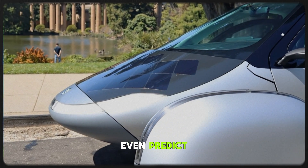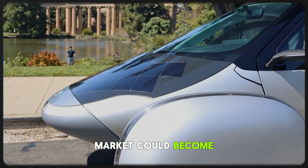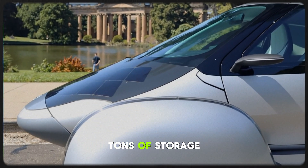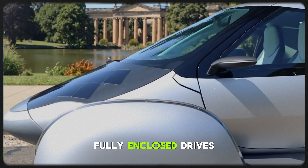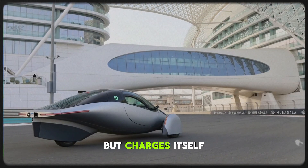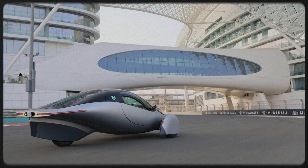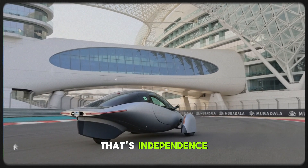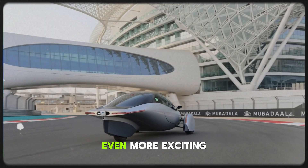And that's why it's hard to even predict how big this market could become. Imagine a car with huge range, tons of storage, fully enclosed, drives like a car, but charges itself through sunlight. That's not just innovation — that's independence. And here's where the teaser gets even more exciting.